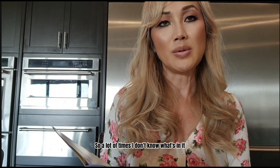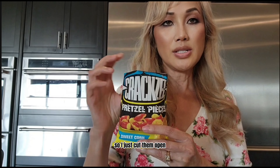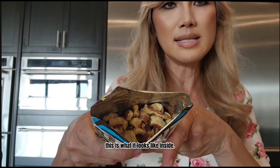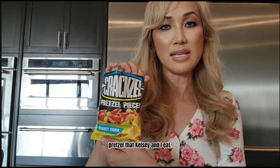A lot of times I don't know what's in it and I can just look at this booklet, so it's a great reference — and this is what it looks like. I just cut them open; this is what it looks like inside. It reminds me of a honey mustard pretzel that Elsie and I eat.